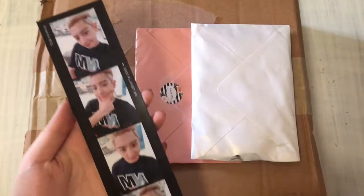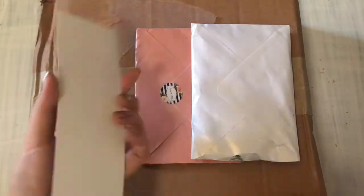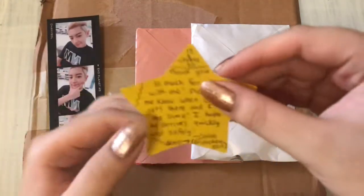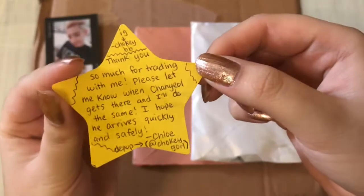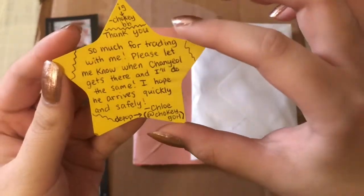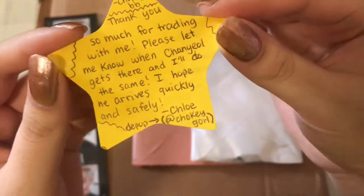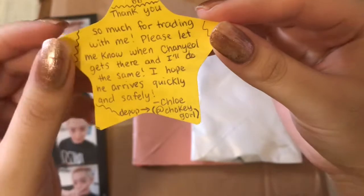So here it is. So cute. The back is just blank. And this is the cute star memo note that it came with. It said thank you so much for trading with me. Please let me know when it gets there and I'll do the same. I hope he arrives quickly and safely.